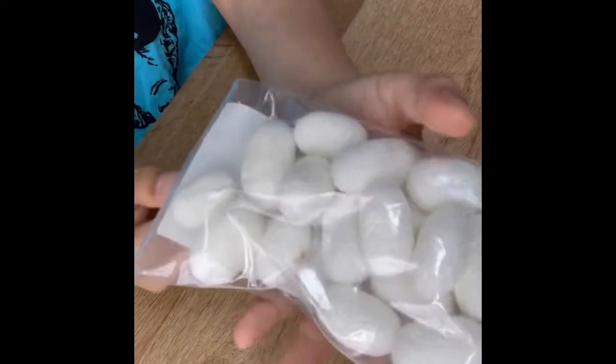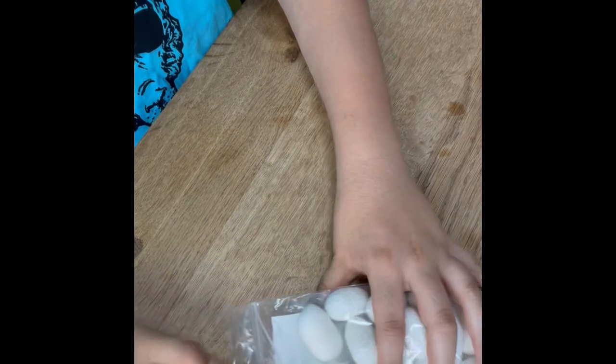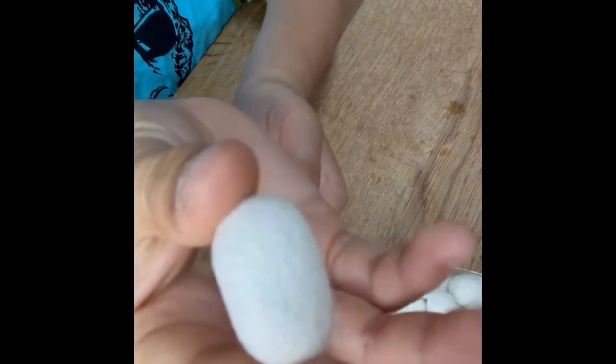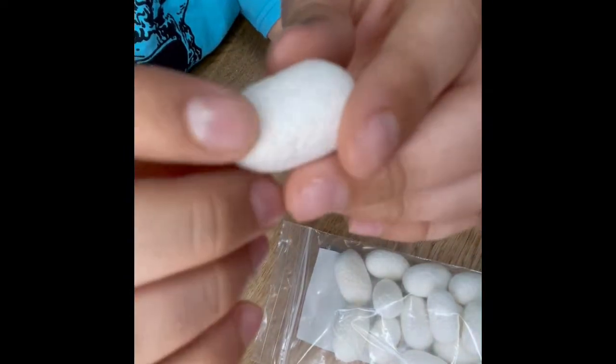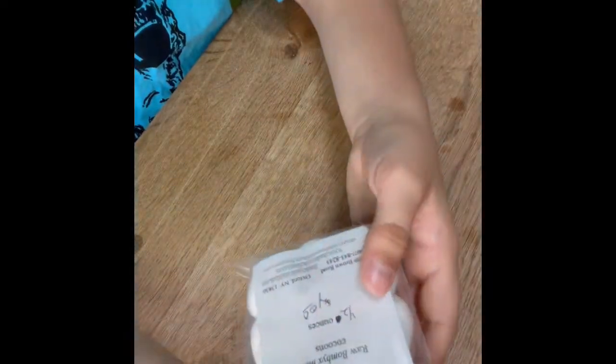Next up I have some silk cocoons from Shadyside Fibers. These you use for reeling — this is what silk comes from. Each silkworm winds one of these cocoons, and each cocoon is one unbroken filament, which is about one kilometer per cocoon. These will be really fun to experiment with.